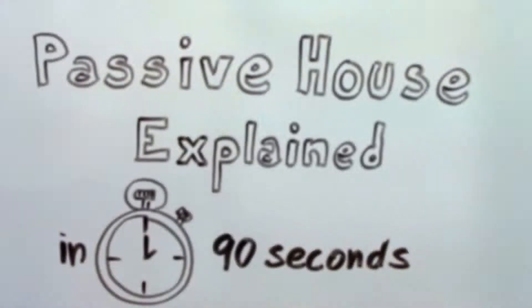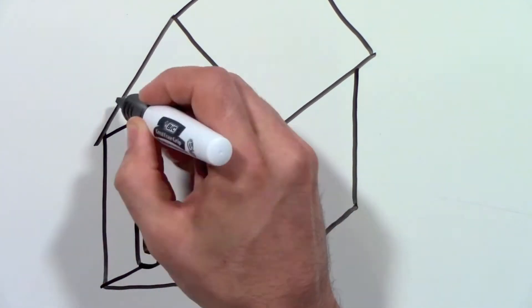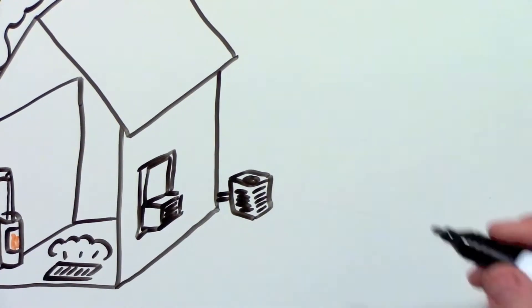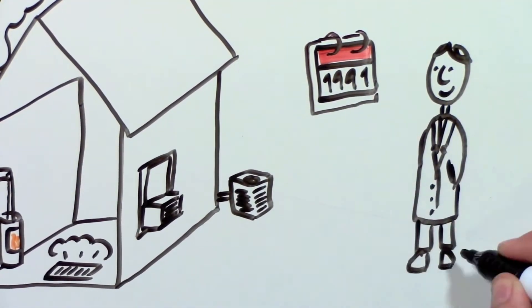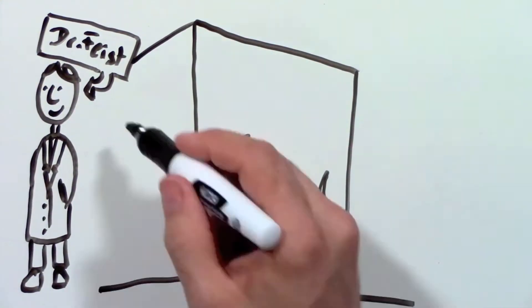Passive House explained in 90 seconds. Does your house have a heater in the basement, or maybe a fireplace? Probably also a central air conditioner or maybe a window unit. Did you ever wonder if it was necessary? In 1991, a physicist in Austria, Dr. Feist, built the first Passive House.